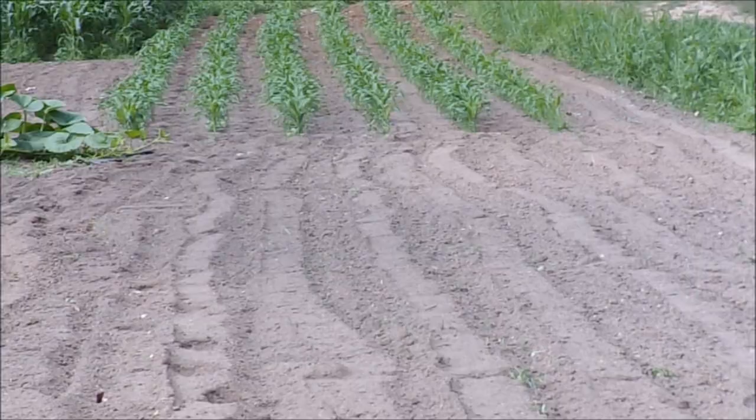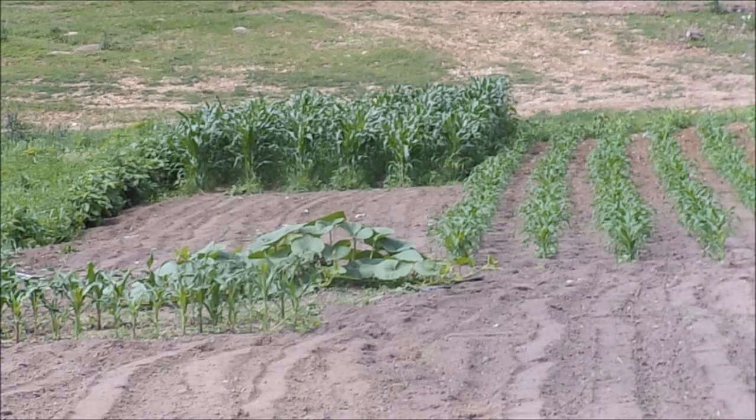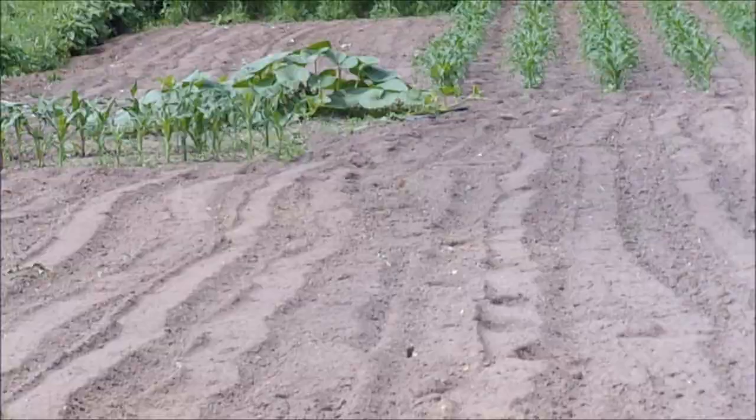We're going to steal some of this really nice soil to take down to try to help out my blueberry plants. I think I made a mistake and planted them in pure peat in a container and it's almost a little too acidic. So we're going to join some of the sandier soil in with that.